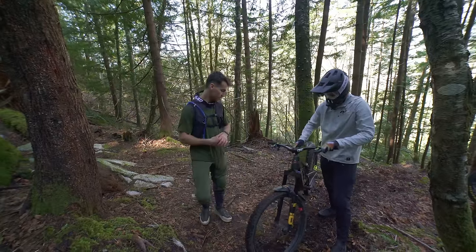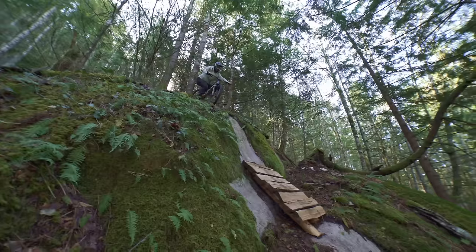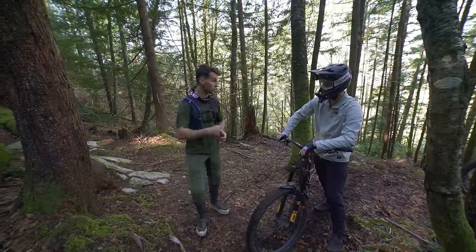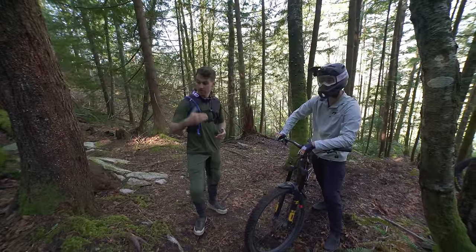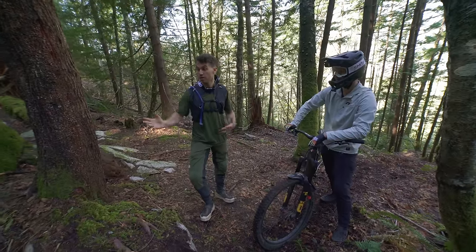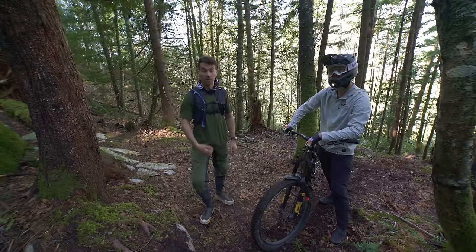Yeah, I haven't touched this fork in a while — I could add a bit of air in the ramp-up because I fully bottomed out on the front. Yeah, maybe add some high-speed and low-speed compression to keep the front end high and support you through the impact. That's how I set up my bike when doing stuff like that and it definitely helps a lot.